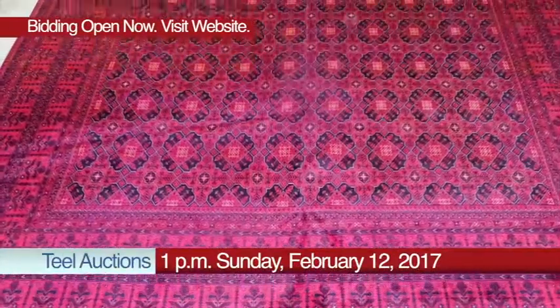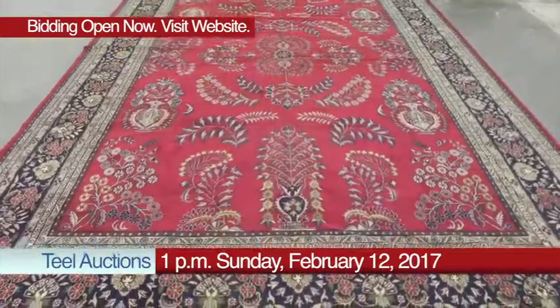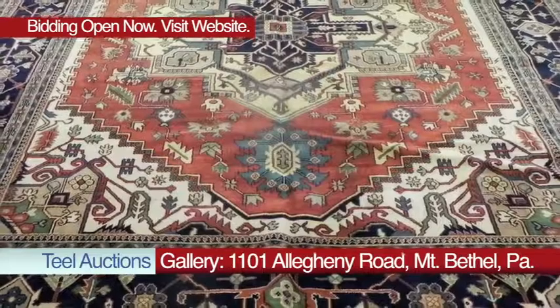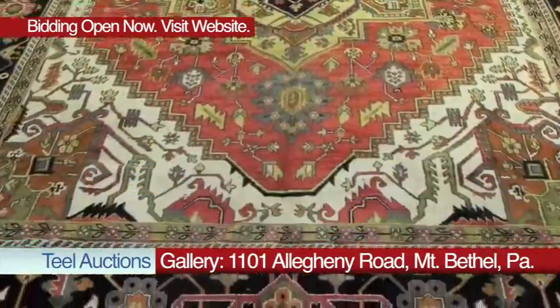Don't forget our big Gallery and online rug auction set for Sunday, February 12th at 1 o'clock. We have more than 250 handmade rugs of all types and sizes. Online bidding is already open. We'll see you this Tuesday.